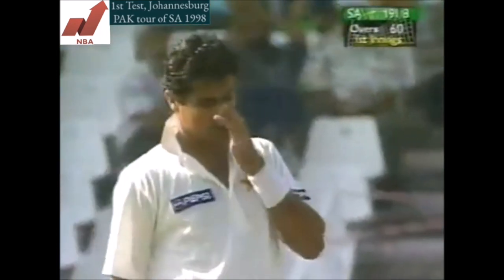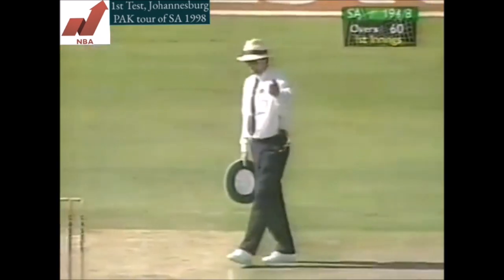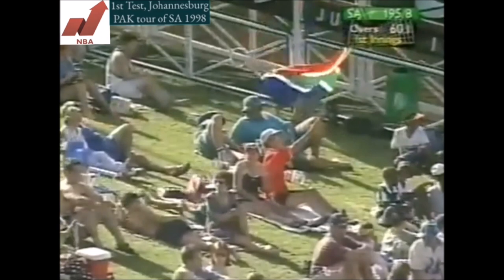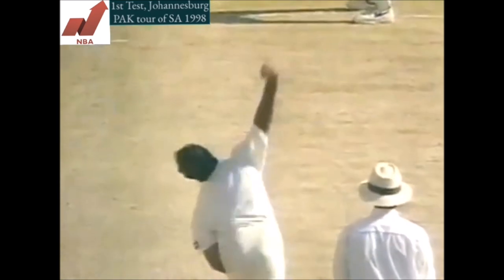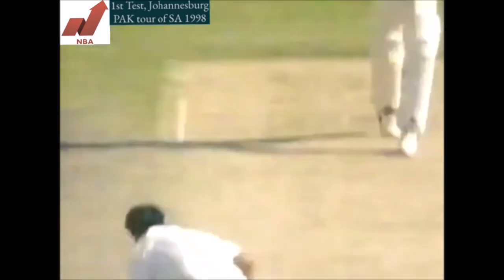That could be the shot of the day. Absolutely superb cover drive — after being beaten a couple of times and really unsettled last over, Pat Simcox stands up, gets through the line and it races away to the mid-off boundary. The advantage of height. Key words from Lee Irving there: standing upright, feet almost together.